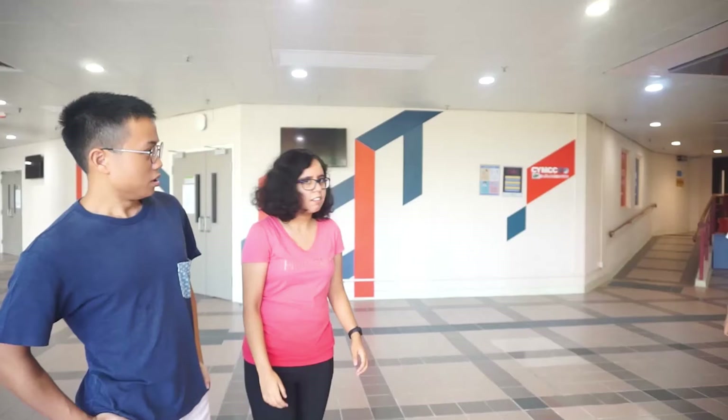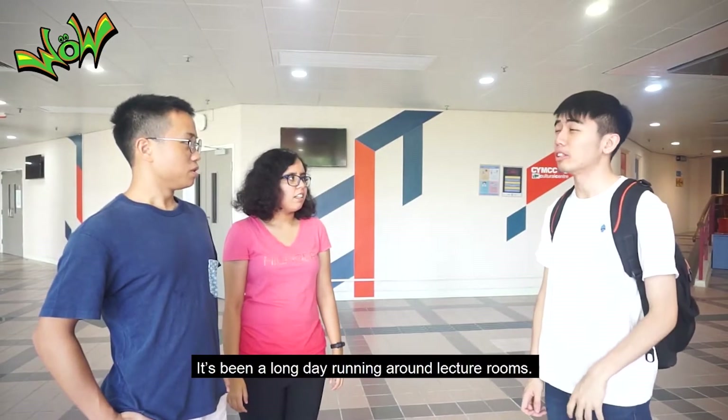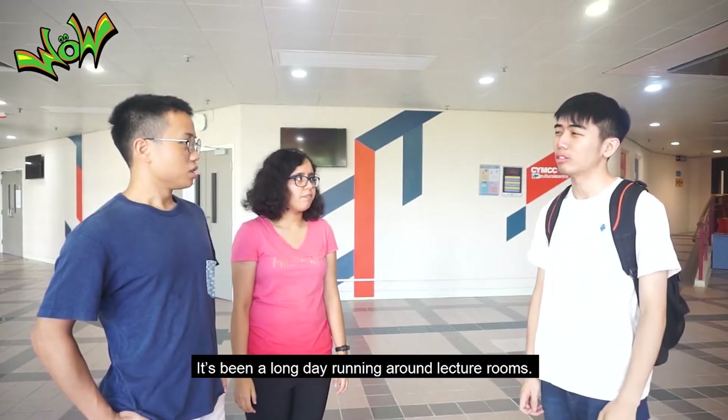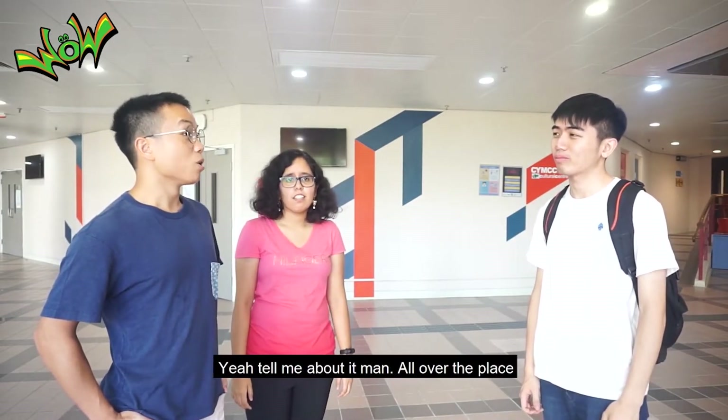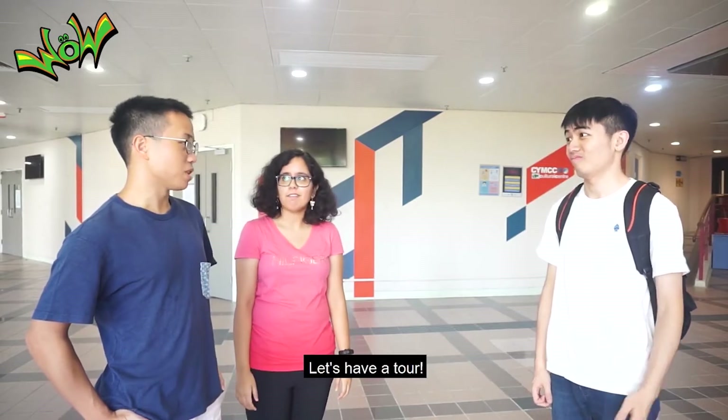Students Theo and Joy are joined by Vincent in a corridor. It's been a long day running around lecture rooms. Yeah, tell me about it, man. All over the place. Well, there are some other interesting rooms to look around at HKU. Let's have a tour.